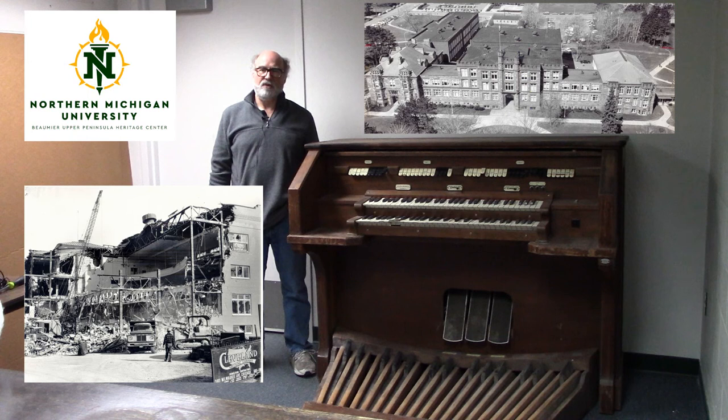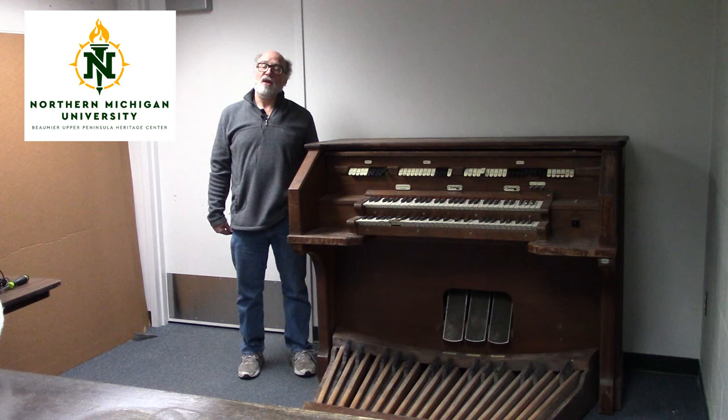At that time, the organ was put in storage where it remained until the 2000s, when it officially became part of the Beaumier Center's collection. And so that's it for this week's edition of From the Vaults. We hope you'll join us next week for some more cool stuff.